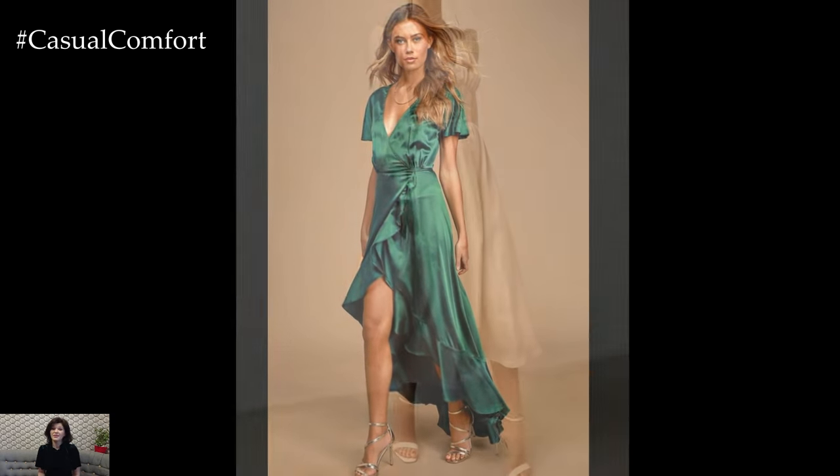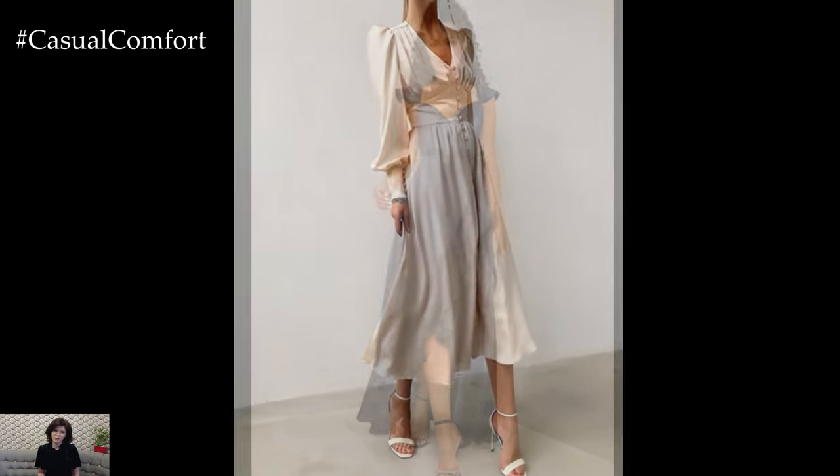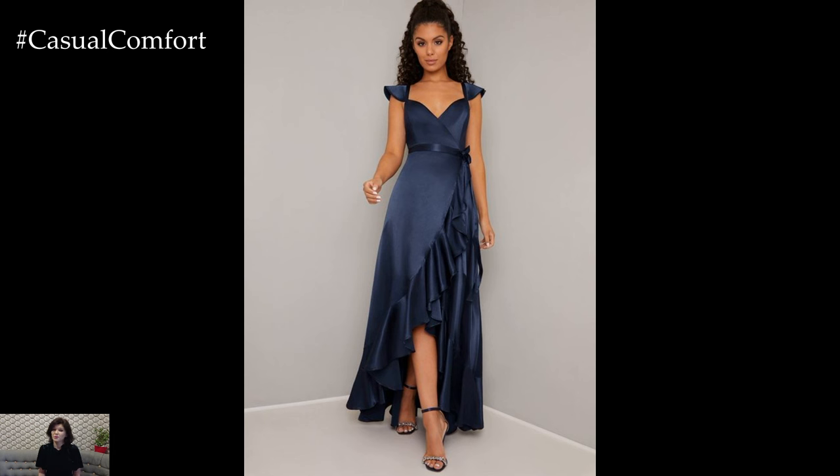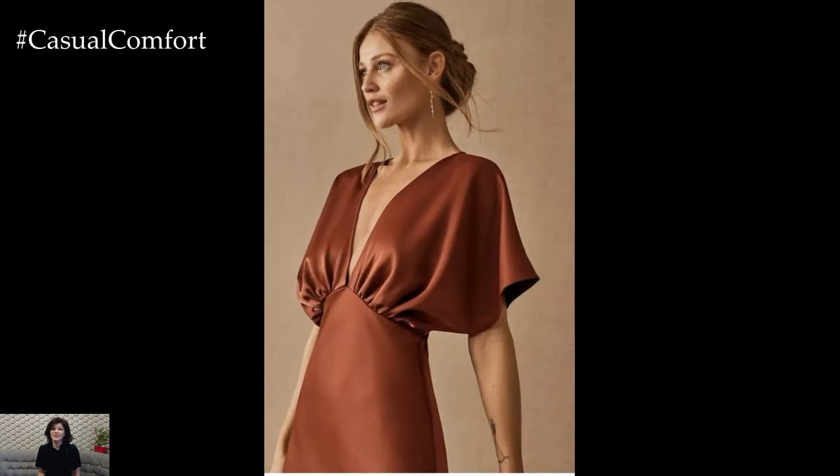Pay attention to the details when choosing an elegant satin dress. Look for dresses with subtle embellishments like beading, lace accents, or intricate embroidery to add depth and dimension to the look. These delicate details elevate the dress and contribute to its overall elegance.